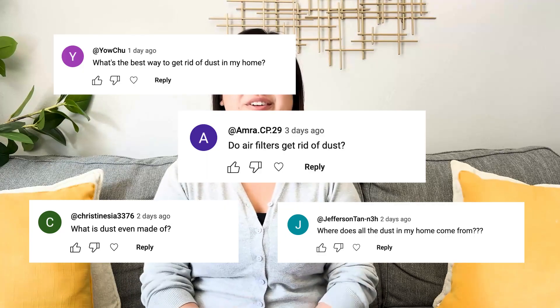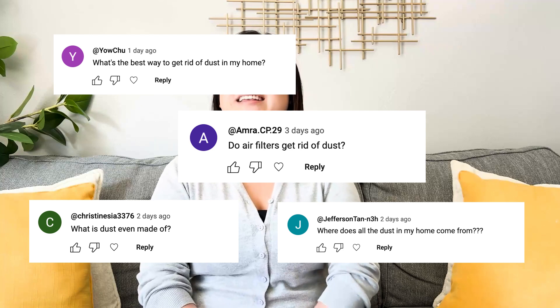Hey everyone, welcome back to FilterBuy's Clear the Air series where we clear the air on all things indoor air quality. Today we're tackling something that haunts homes everywhere — not ghosts, dust. It settles on everything, makes your allergies go crazy, and leaves you feeling like you just swallowed a pillow. Maybe that's a little dramatic, but you're not alone in your battle against dust.